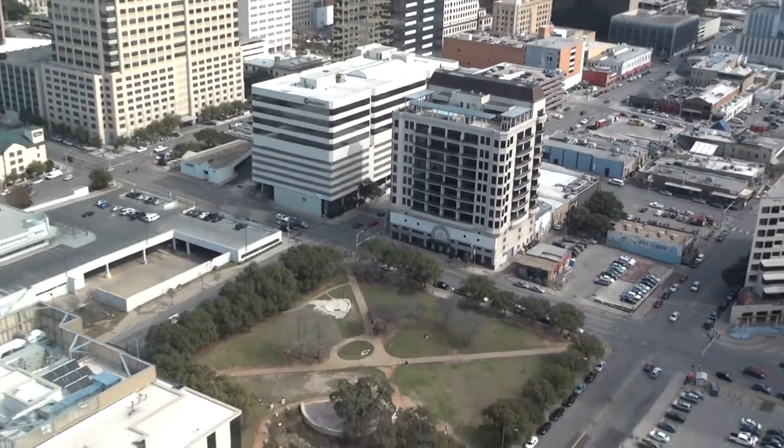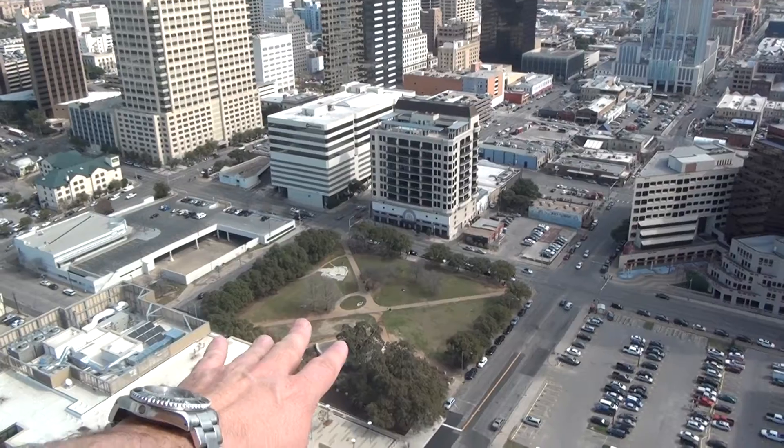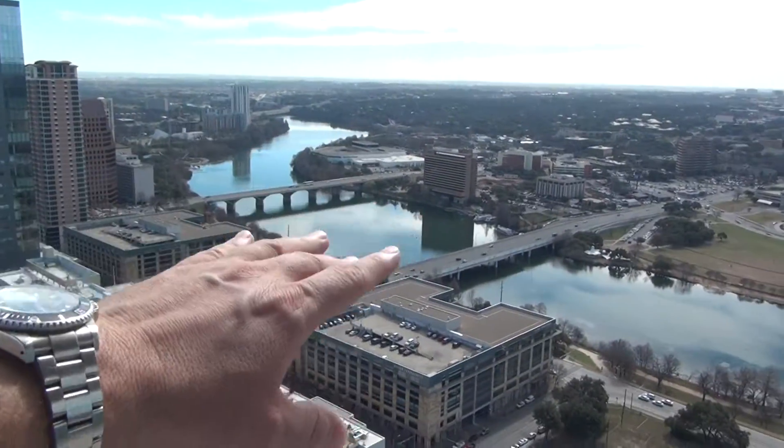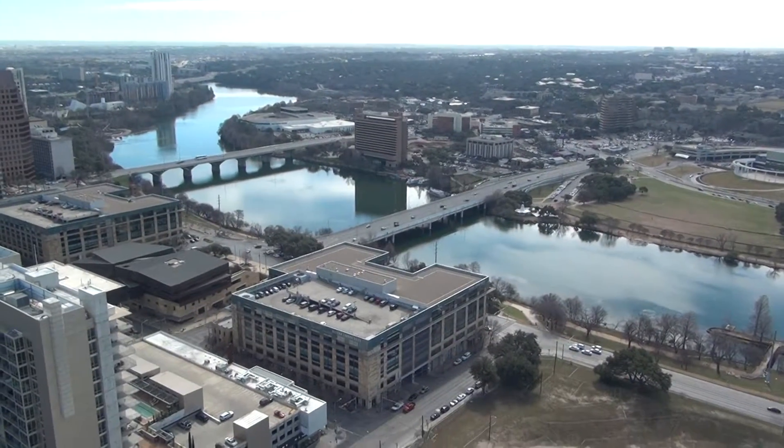Continuing on with my tour here, Republic Park — that's where the Farmer's Market is every Saturday between 8 and 12. Of course, we're right in the heart of downtown Austin, and this is the Long Center right over here on the Hike and Bike Trail. Take time and visit there if you can.